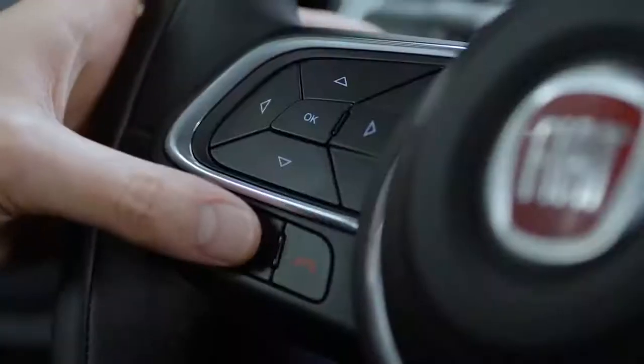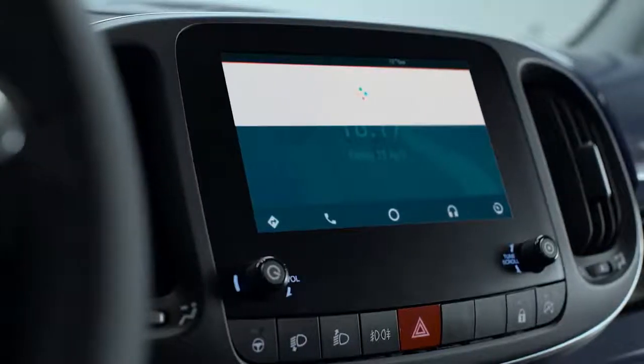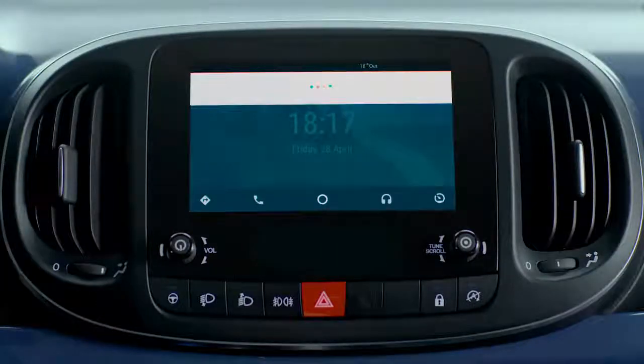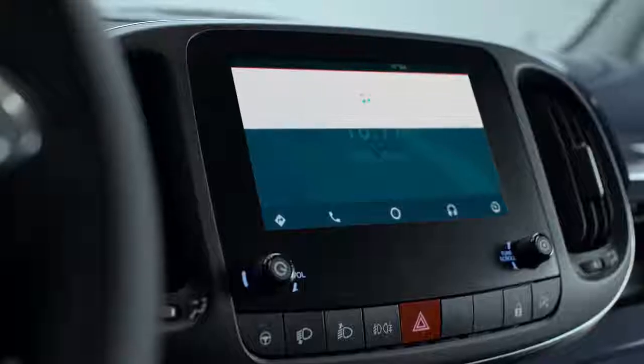You can send messages. Press and hold the voice command button on the steering wheel and say send a text to, followed by the contact name. You can use plain words. Say send to confirm and the message will be sent.